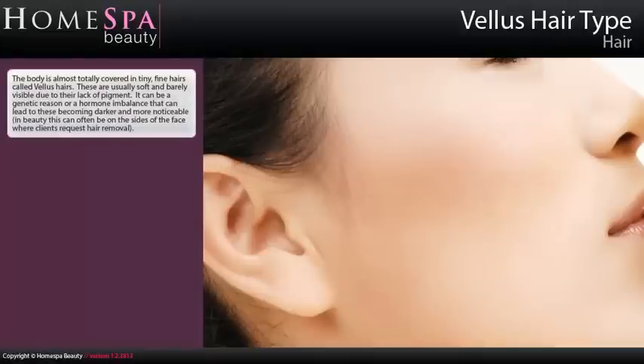Vellus Hair Type. The body is almost totally covered in tiny fine hairs called vellus hairs. They are usually soft and barely visible due to their lack of pigment. It can be a genetic reason or a hormone imbalance that can lead to these becoming darker and more noticeable. In beauty this can often be on the sides of the face where clients request hair removal.